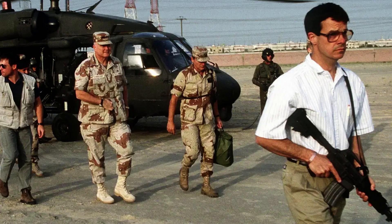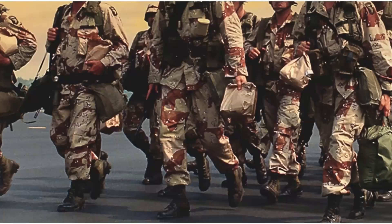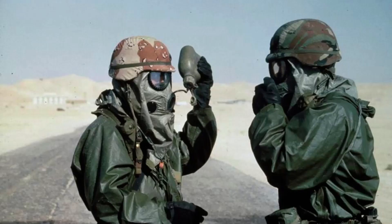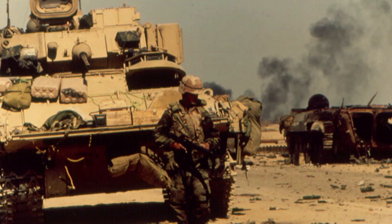Desert Storm's legacy lies in its lessons. It shows that unity can overcome even the most formidable of challenges. As we reflect on Operation Desert Storm, we remember the power of nations setting aside differences for a common goal. In conclusion, Operation Desert Storm stands as a testament to the strength of unity. It reminds us that when nations come together, they can achieve the extraordinary.